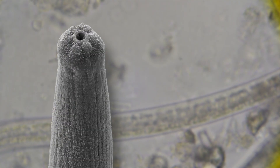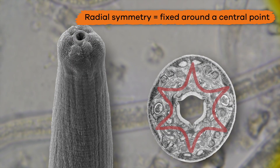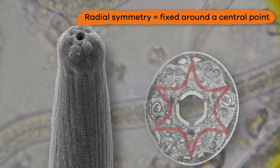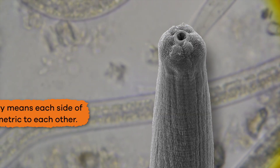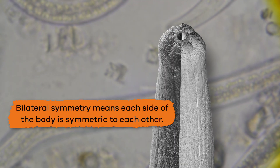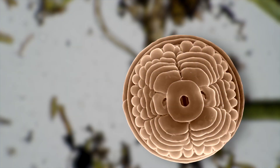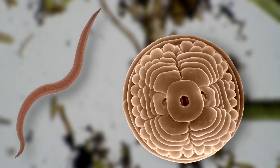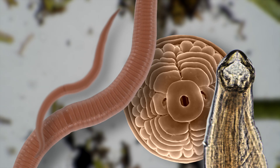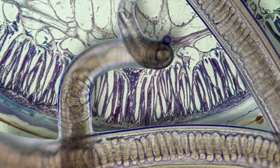The anatomy of nematodes is distinct because of the shape of their head. The head has radial symmetry, which means it is fixed around a central point. The rest of the body has bilateral symmetry, which means that each side of the body is symmetric to the other. The body of a nematode is cylindrical rather than flat and typically has ridges, bristles, or other structures.